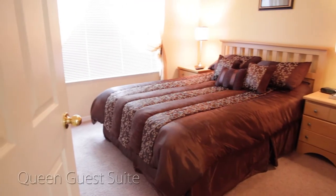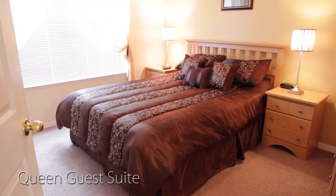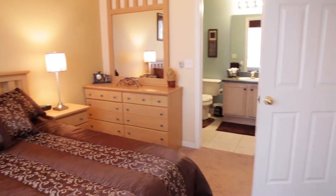Last but not least, you'll find our queen guest suite, again with its own TV and a private en-suite bathroom.